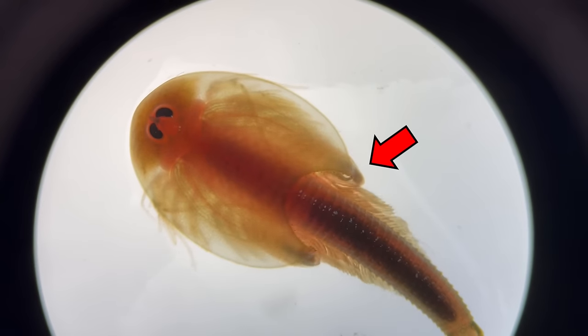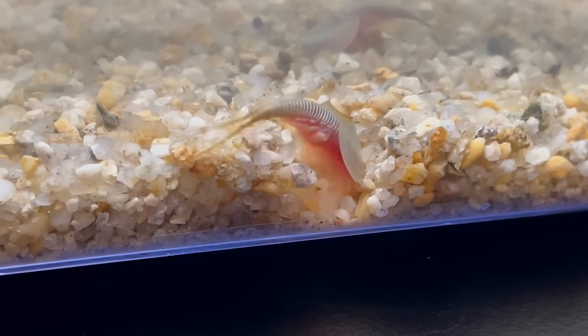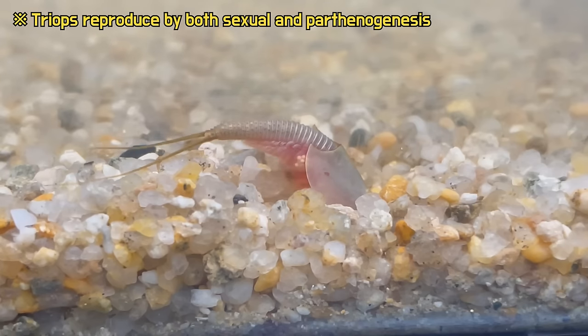Lastly, after 15 days since Triops was born, Triops develop egg sacs. At this time, Triops digs with its legs, because of the habit of laying eggs inside the sand.